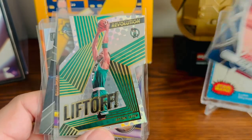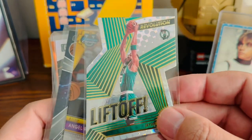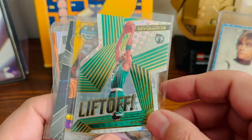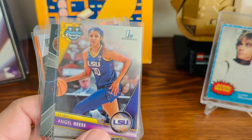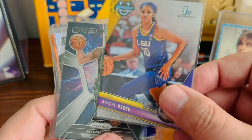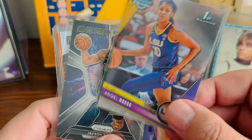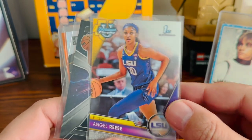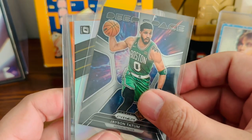Another cool little Zion card. Tatum's been playing so well — the Celtics look like this might finally be their year, so just picked up a different cool card of his. And Angel Reese has been awfully popular this year, so I picked this one up — I'll probably send this one off to COMC to sell. And then another nice Tatum card.